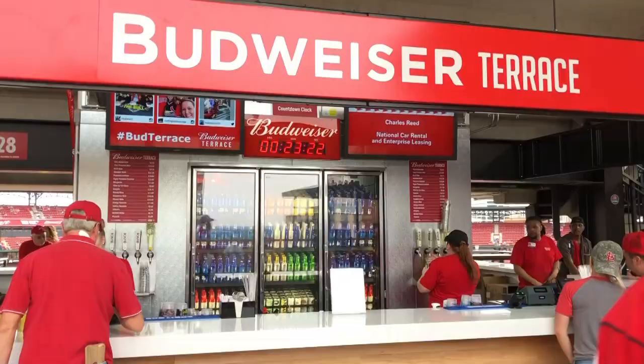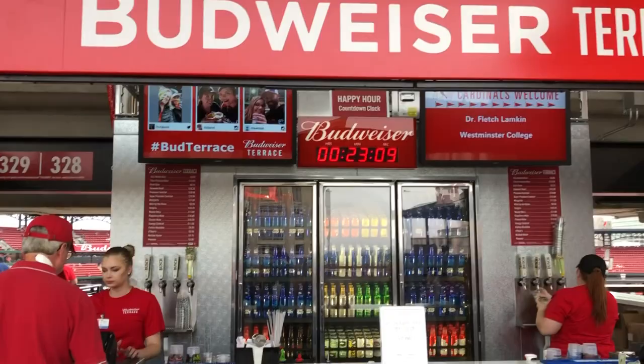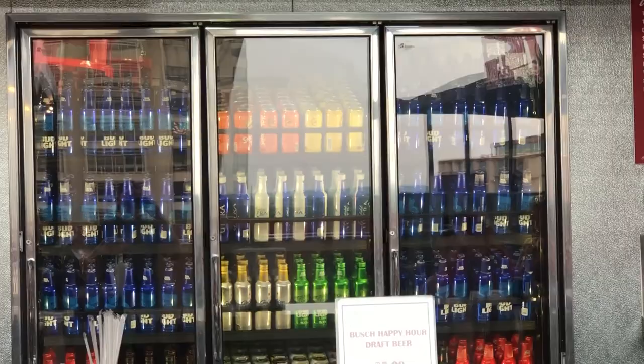Normally drinking at the ballpark is pretty expensive, but if you come here early they do a happy hour on the Budweiser Terrace, which is on the fourth floor in right field. From when gates open until first pitch, you can get a Busch Light for five bucks, and they have a countdown clock to let you know when happy hour is going to end. They also have a pretty good selection of canned beers, so if you get here early you might as well head up and get a cool view and treat yourself to two beers before the game starts.